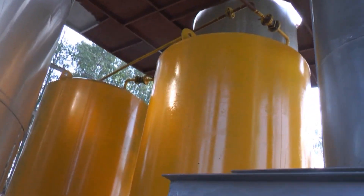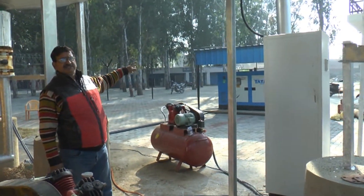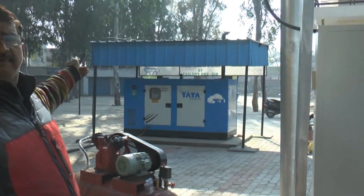From the gas bullet, the gas goes to the generator. This generator converts bio-natural gas into electricity. Electricity generated is also recorded in the meter.